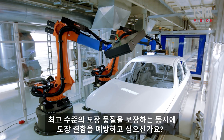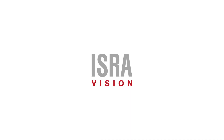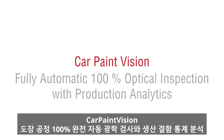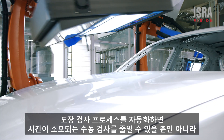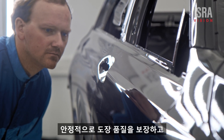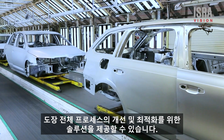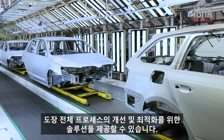Do you want to ensure the very highest paint quality while also preventing defects? Modern paint shops are highly automated. Automating the inspection process helps reduce time-consuming manual inspections, as well as ensuring constant paint quality and providing tools for sustainable and continuous optimization of the whole painting process.